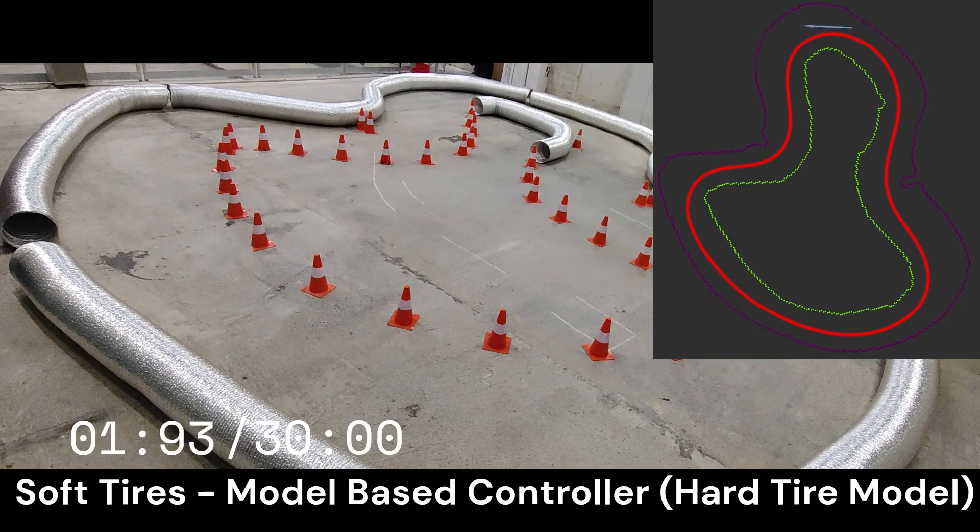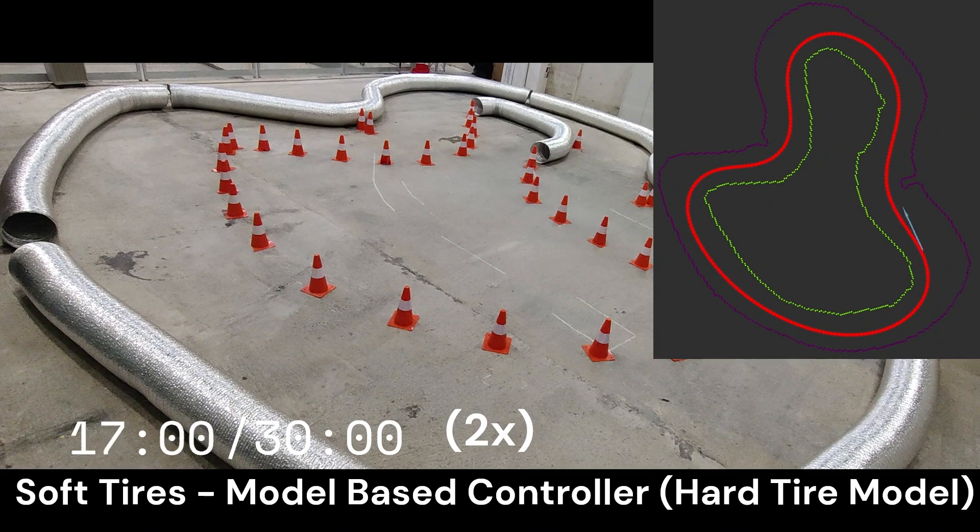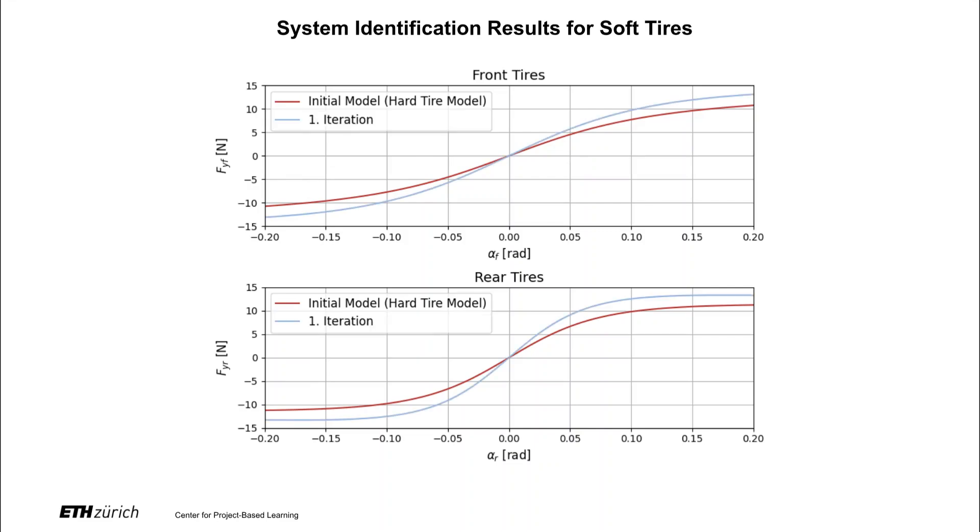We switch to soft tires and run the vehicle with a model-based controller using hard tire model parameters. After collecting 30 seconds of data, we identify the Pacejka parameters for the soft tires. During this run, we also measure lap times and average lateral errors. This plot shows the identified Pacejka model for the soft tires. Although we expect differences between the hard and soft tire models, we start with the hard tire model as the initial nominal model since it provides a good starting point.